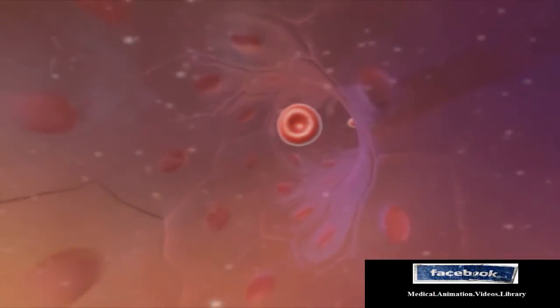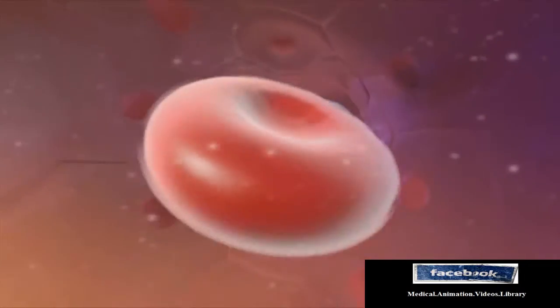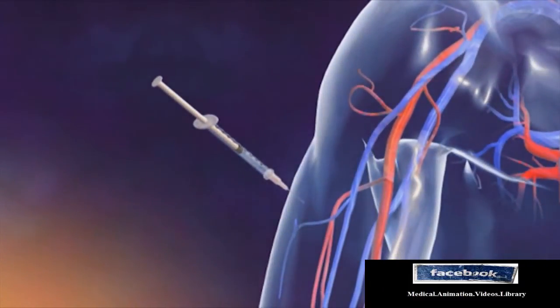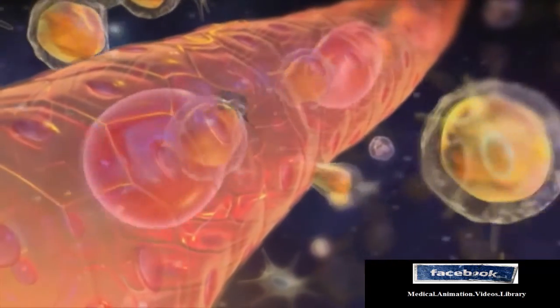Stem cells can be collected in two ways. The primary method involves collection of stem cells from the peripheral blood. For this procedure, medication is given a few days prior to collection to encourage stem cells to leave the bone marrow and enter the blood.